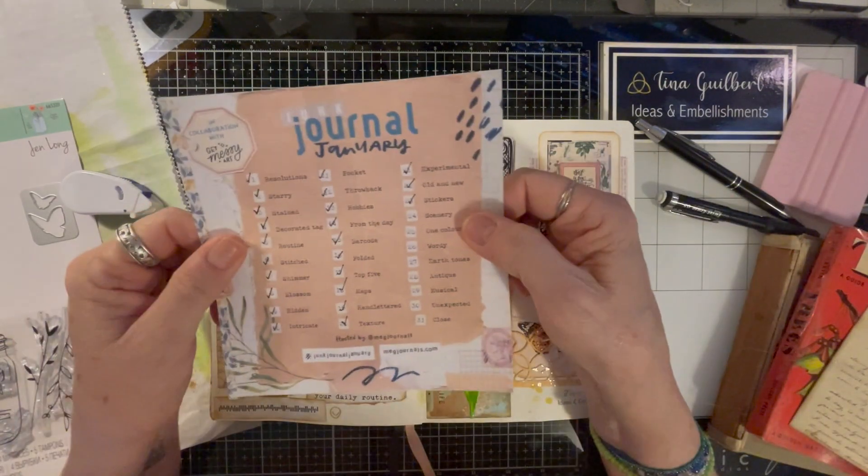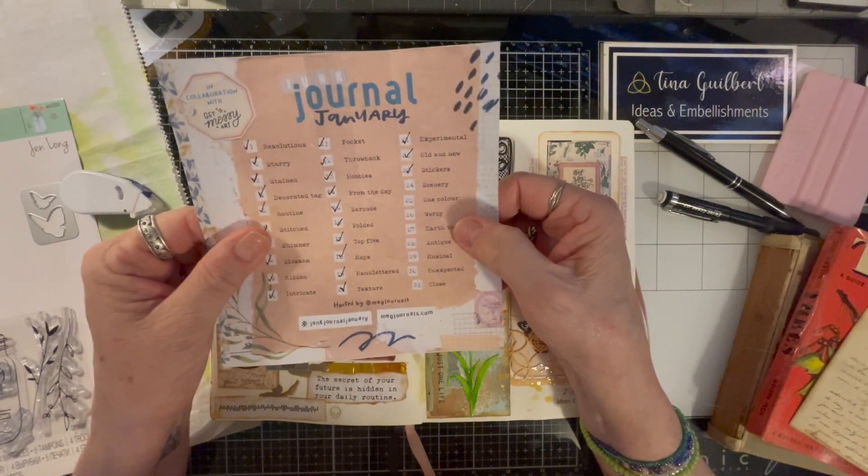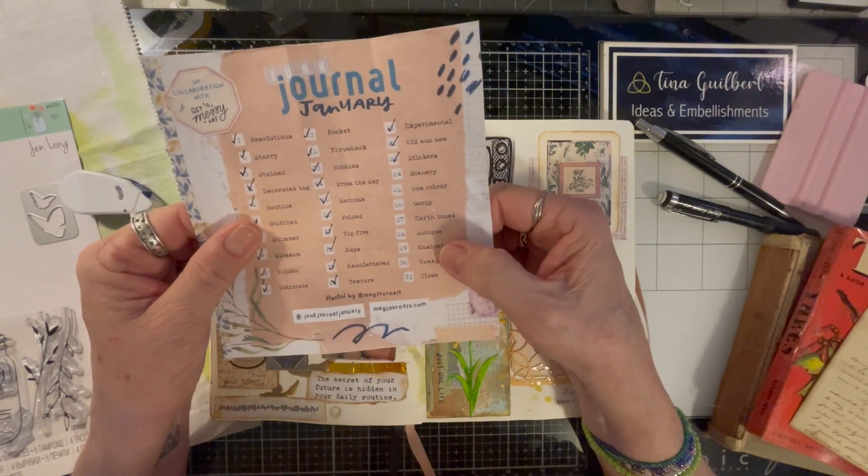So we have the prompts: scenery, one color, wordy, earth tones, antique, and musical.